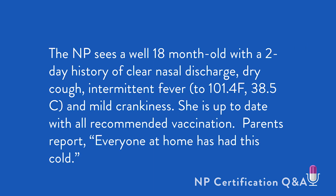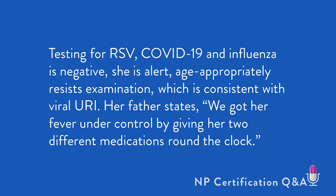The NP sees a well 18-month-old with a two-day history of clear nasal discharge, dry cough, intermittent fever to 101.4°F (38.5°C), and mild crankiness. She's up to date with all recommended vaccinations. Parents report everyone at home has this cold. Testing for RSV, COVID-19, and influenza are all negative.